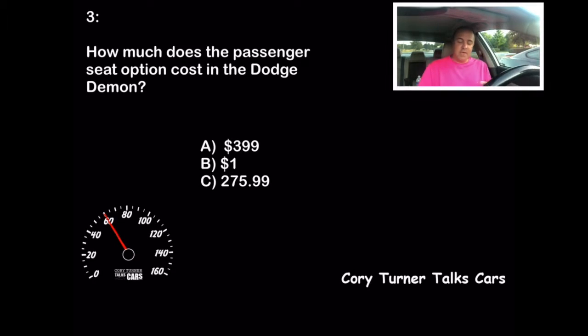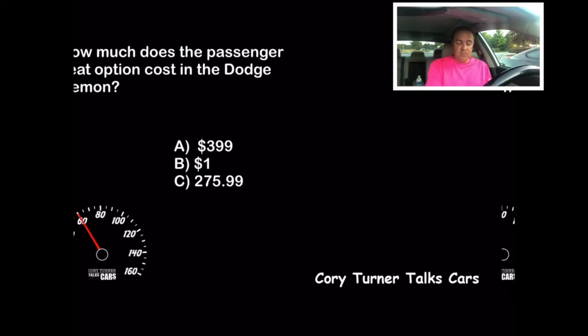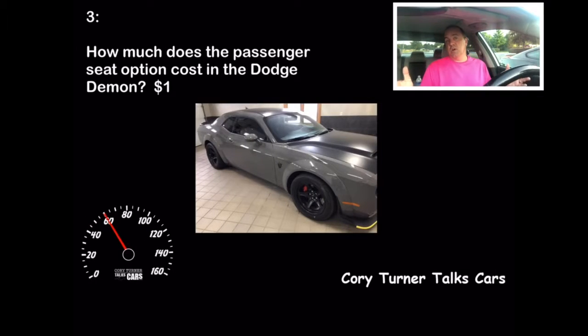Especially if you know the Demon, or you've seen one of our shows — it only costs a dollar, and it comes with all of the speed package as well. What an incredible car, the Dodge Demon! We've done some shows on that. Hoping to do a review of one here soon — keep your fingers crossed. If you got that answer right, great job. That's another 10 points.